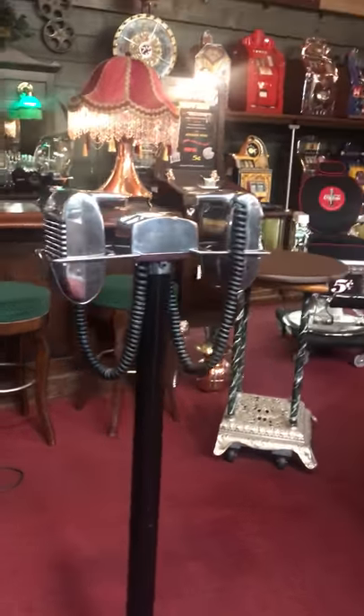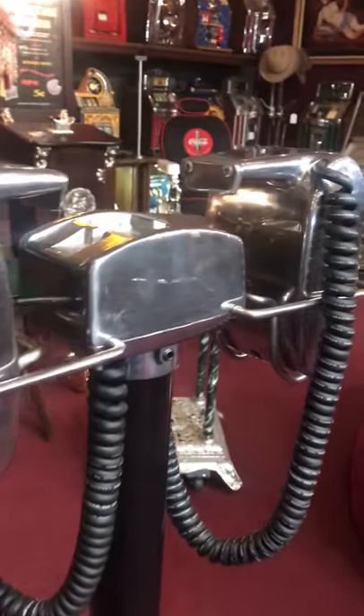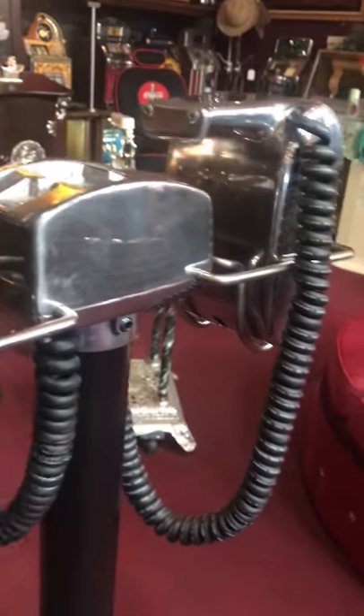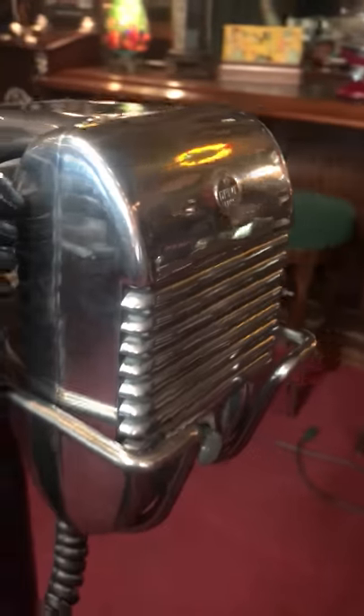There's a lot of these on the market. These are really in nice shape. They're the nice big thick ones. Got the nice cords, metal pull, cast iron base — they're a really nice unit.